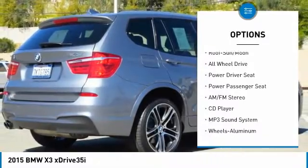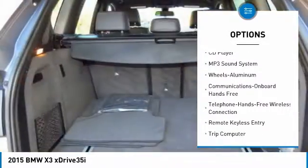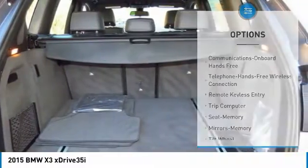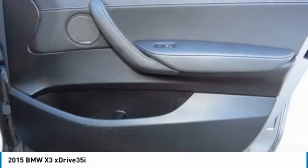Anti-lock braking system. Power passenger seat. Traction control. Bluetooth wireless data link for hands-free phone. Air conditioning. Moon roof. Home link garage door opener. Power steering. Cruise control.